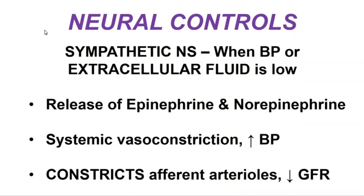Now let's look at the neural controls of maintaining GFR. The sympathetic branch of the nervous system — our fight-or-flight division — comes into play when blood pressure is low or when extracellular fluid is low. The sympathetic nervous system causes the release of both epinephrine and norepinephrine, two types of neurotransmitters that exert their effects on systemic blood vessels.